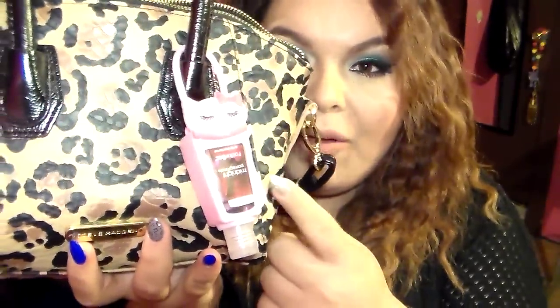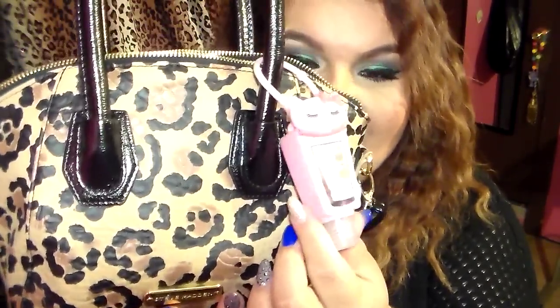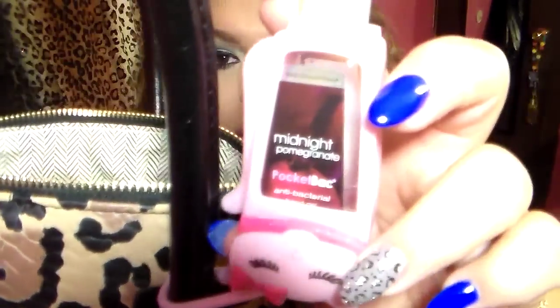Also in my bag, I carry hand sanitizer. I just love it because it's a cute kitty and pink. This is actually my favorite hand sanitizer and it's called Midnight Pomegranate — it's my absolute favorite. I bring my keys with me, of course, because I drive.